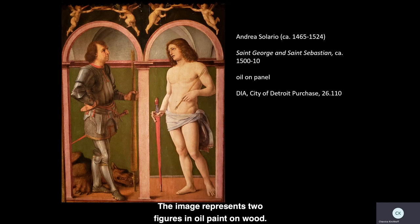The image represents two figures in oil paint on wood. Both are identified as saints not by halos, but by the crowns held above their heads by pairs of cherubs, or putti, who flutter above the vaulted architectural spaces in which the men stand, framed by ruddy stone arches.